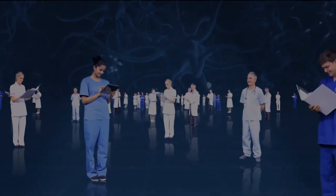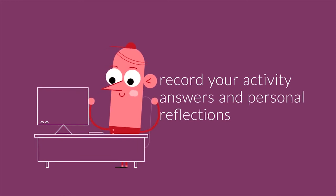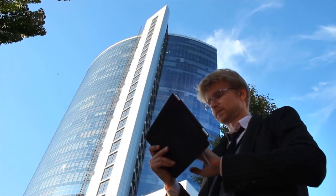As you work through each module of Employability 101, make sure you record your activity answers and personal reflections in a journal or a Word document — whatever works best for you — as you will be asked to draw upon them as you progress through the course.